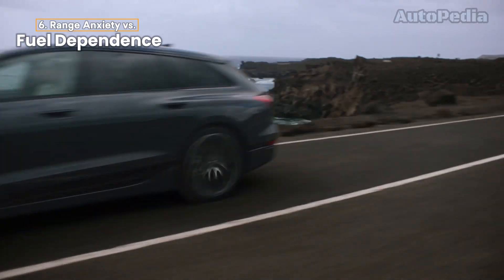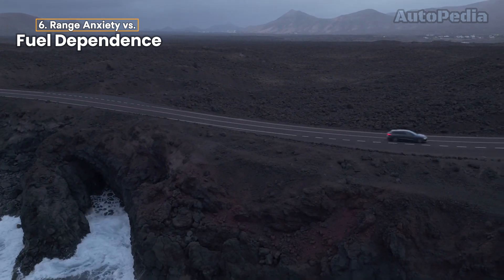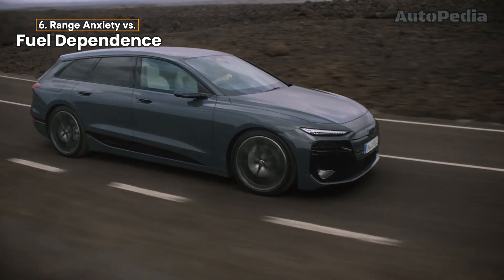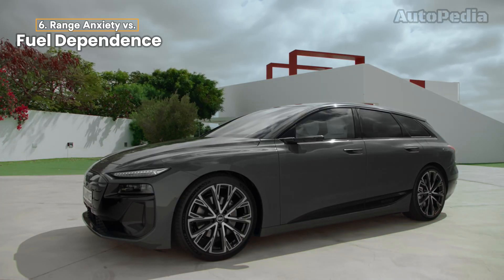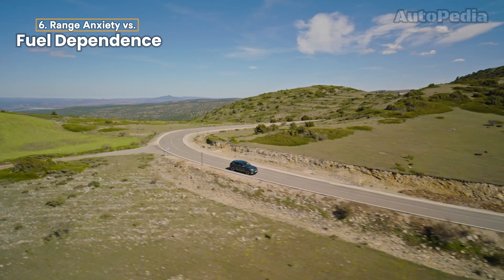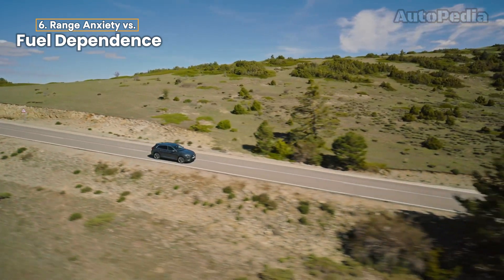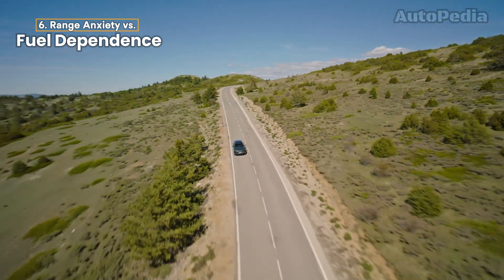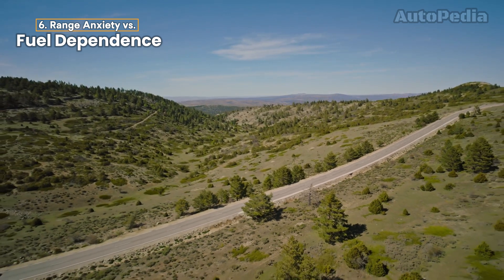Range Anxiety Versus Fuel Dependence: for many people, range anxiety — the fear of running out of battery before you can recharge — is a major concern when considering electric cars. Models like the Audi e-tron have ranges of over 200 miles, which is more than enough for daily commutes, but may feel limited on long road trips. Gas-powered cars like the Audi Q7 have no such anxiety, as refueling stations are everywhere and you can fill up in minutes. However, with infrastructure improving rapidly and fast chargers becoming more accessible, range anxiety is starting to fade for many electric vehicle owners.